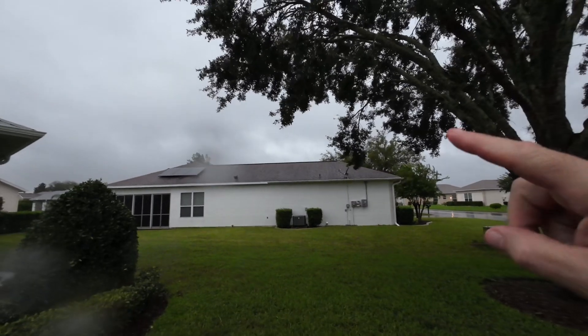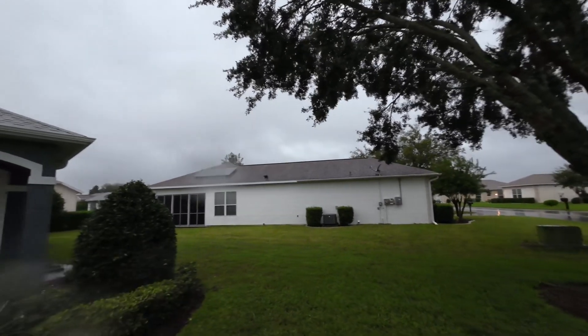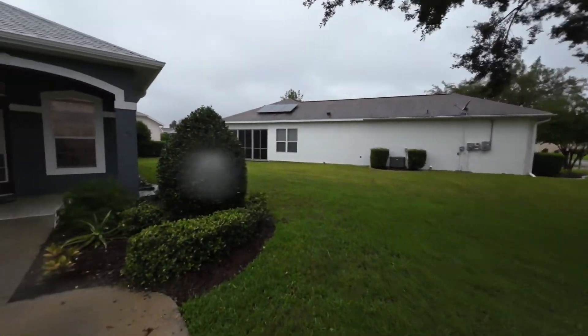I don't know if you can see it or not, but the clouds — they're moving fast, man. All right, talk to you guys later. Bye.